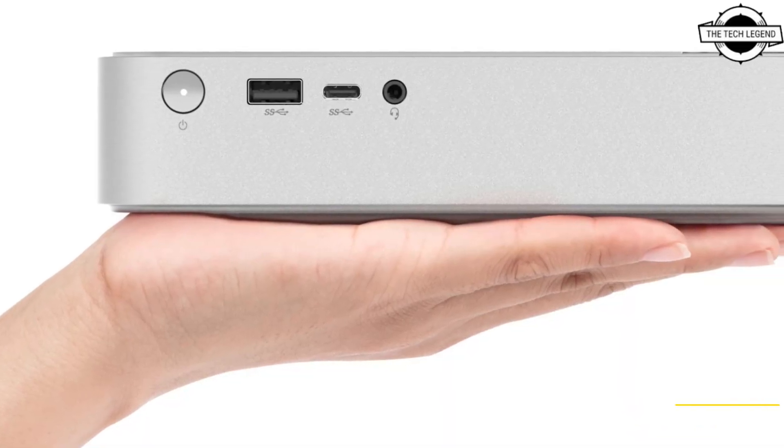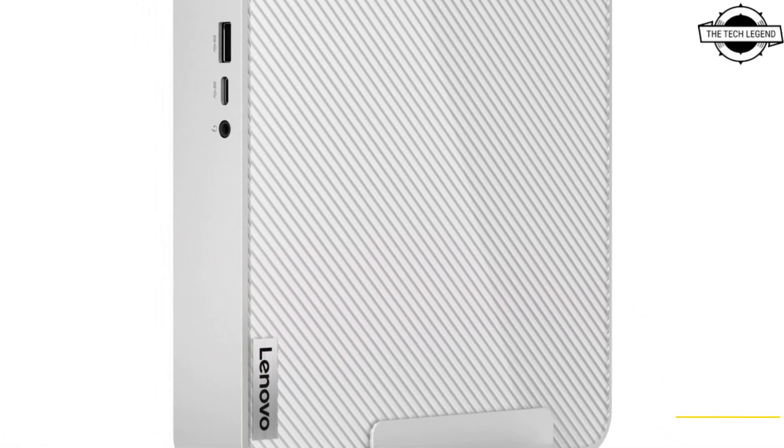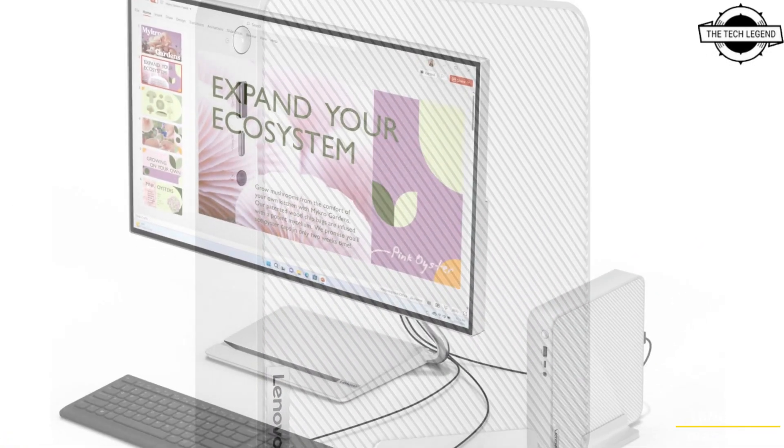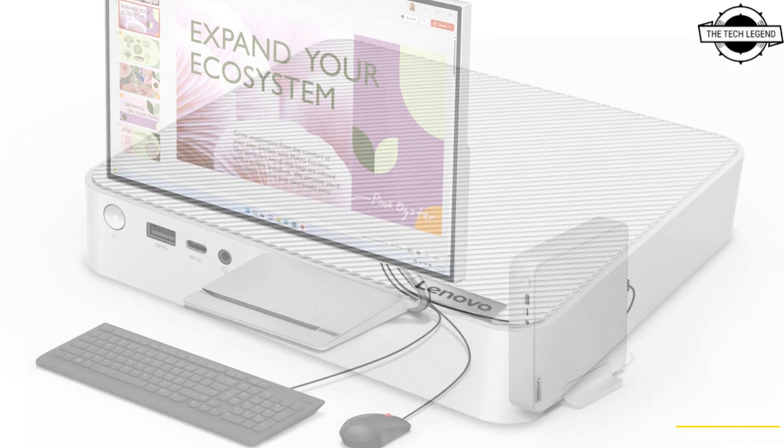The company was somewhat absent from the compact mini PC market — the last IdeaCentre Mini device was based on the 10th generation Core series. So Lenovo is returning to the market with a much more capable system after a few years.